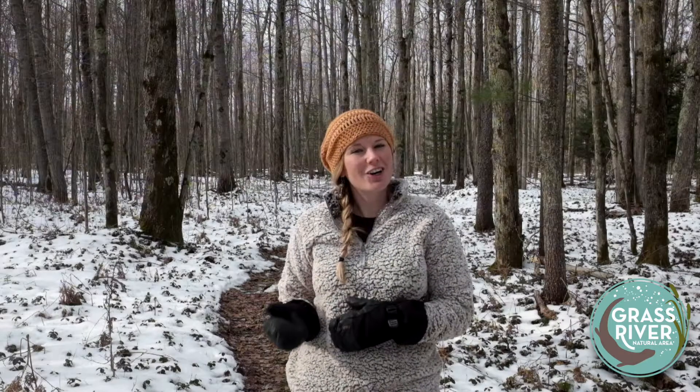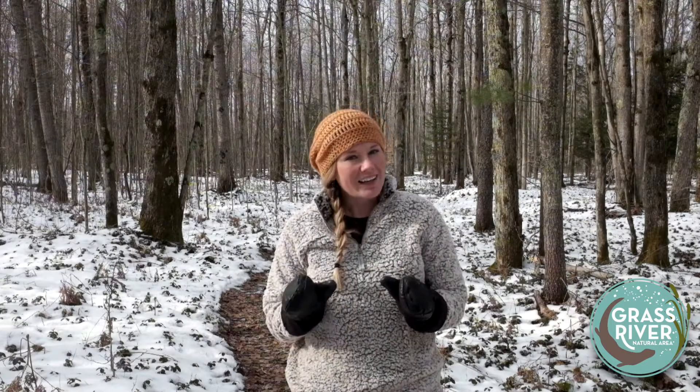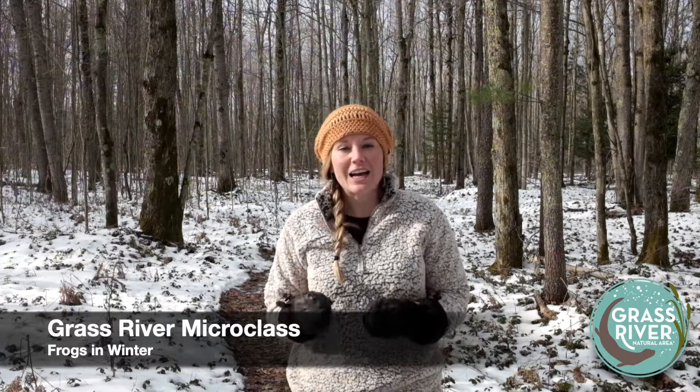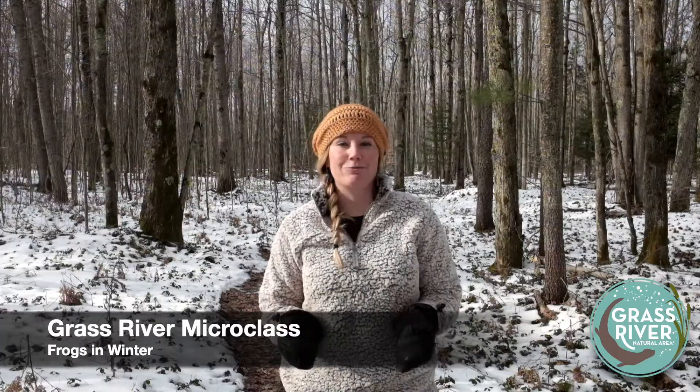Hey guys, it's Emily. Welcome to another Grass River Micro class. Last week when we were talking about how turtles survive winter, I mentioned that some of our other ectotherms, or cold-blooded animals, actually spend the winter on land where they have to contend with the serious problem of freezing, which normally would cause certain death in most animals. But today we're going to talk about how certain land-hibernating frogs actually freeze solid on purpose as a way to survive winter.